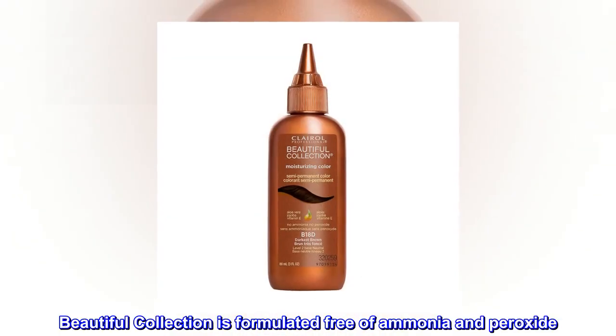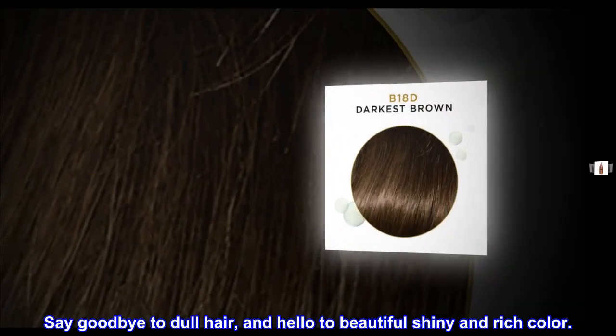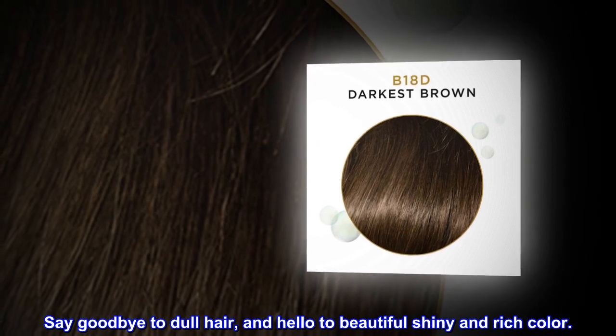Beautiful Collection is formulated free of ammonia and peroxide. Say goodbye to dull hair, and hello to beautiful, shiny and rich color.